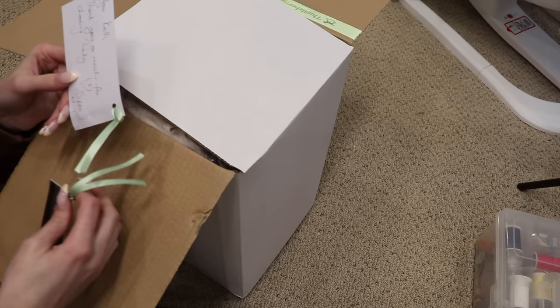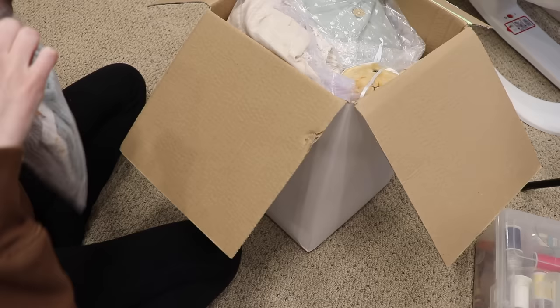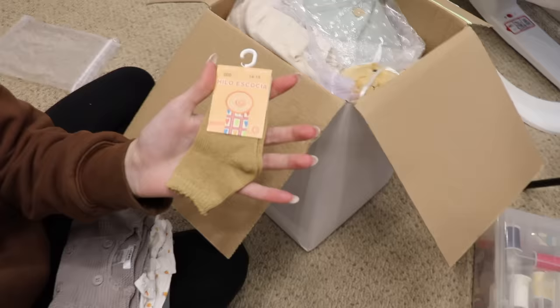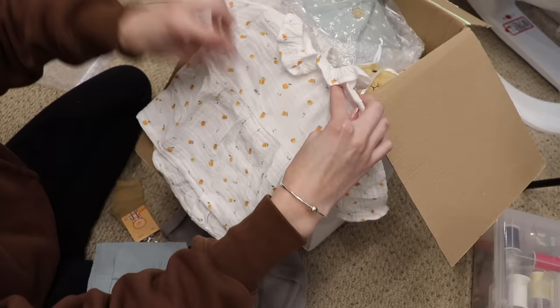"Dear Kelly, thank you so much for choosing Ruby. Love, Sylvia." This is so cute. The box is so heavy. She sent some little outfits with her — little socks and this cute little sweater. And what is this? Oranges on a cute little tunic, and some pants. This is so cute.